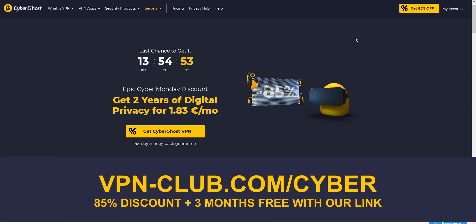To give it a try, visit vpn-club.com/cyber or click on the link in the description. With our link, you will take advantage of an 85% discount and 3 months free. CyberGhost comes with a 45-day money-back guarantee, which is more than any other VPN.